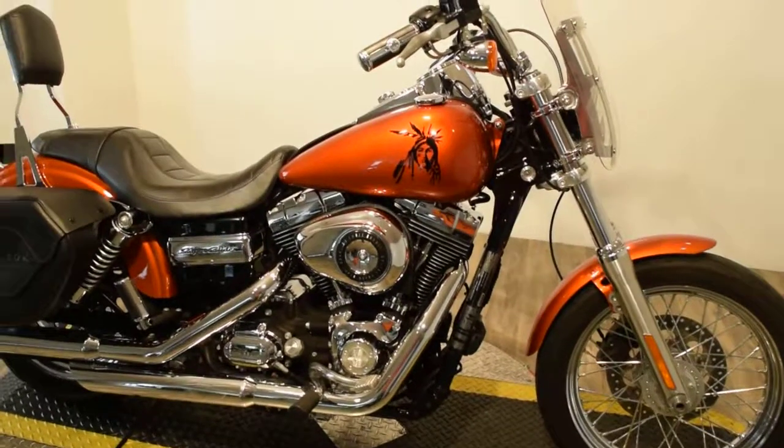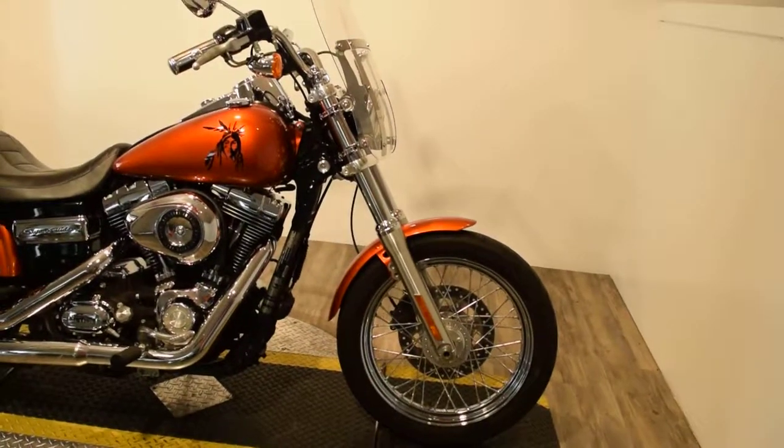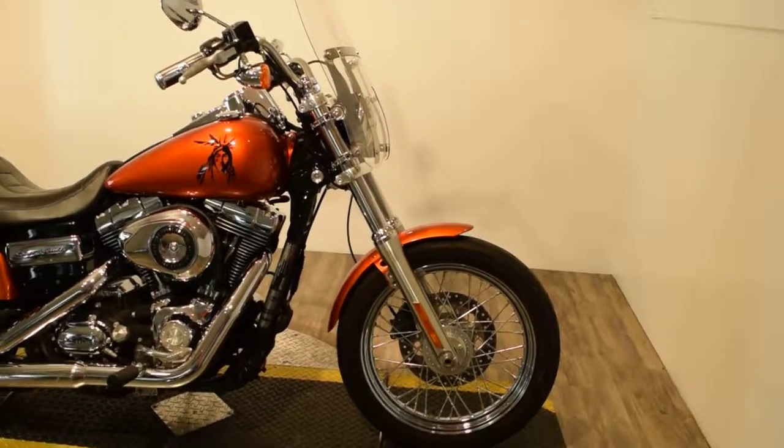It has a nice aftermarket exhaust, bags, backrest, and a detachable windshield. This bike has been serviced and safety inspected and is ready for the road.